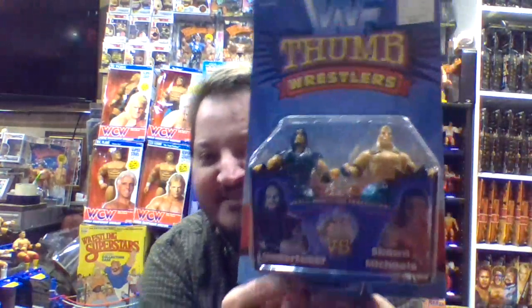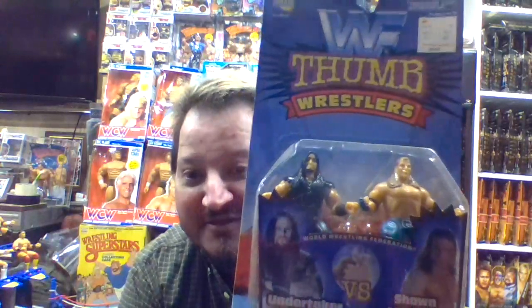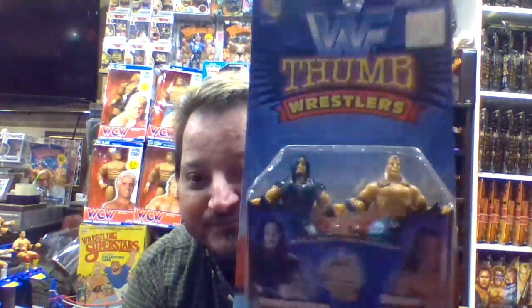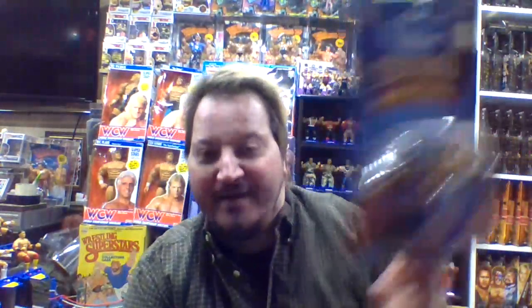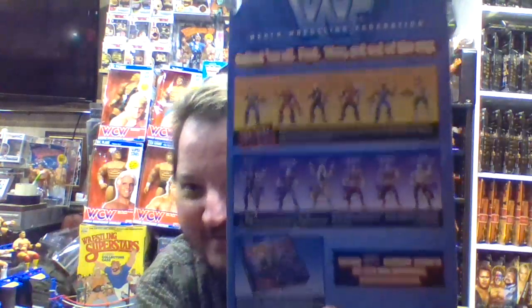I want to say like 1997 they came out with them — the Jax Pacific thumb wrestlers. Obviously you're always gonna have two-packs, and this first one features Undertaker versus Shawn Michaels. I kind of talked about the Shawn Michaels before, because when you look over my shoulder the Shawn Michaels from Maddox Toys kind of wears that same outfit with the blue pants. The one thing I don't like about this particular card is it does not show you any of the thumb wrestlers on it.